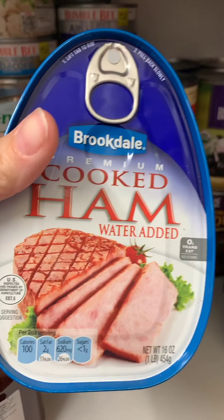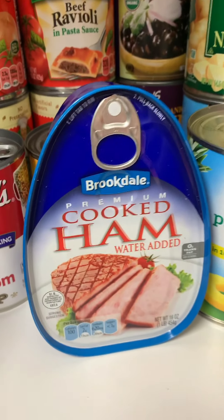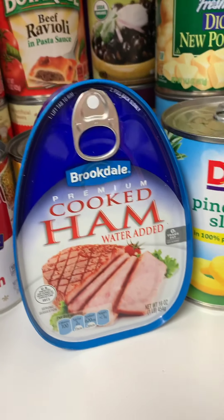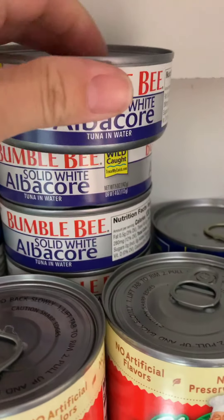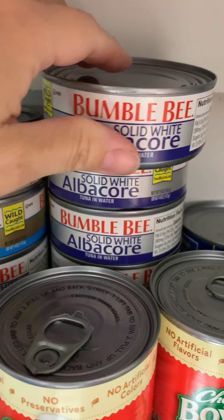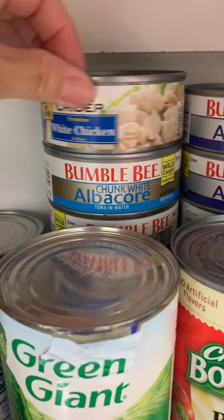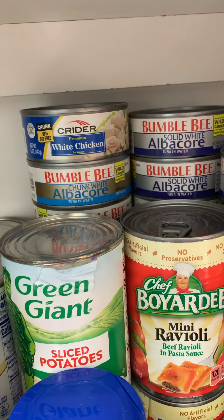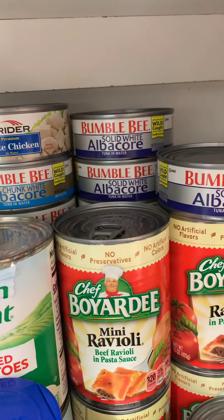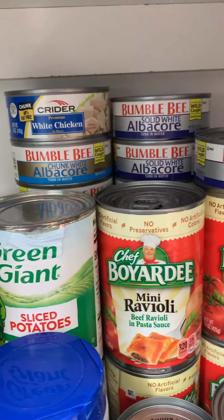I want to pick up some canned protein because if they're low on meat at the store, I need to have some of this. So I have tuna cans and canned chicken back here — actually quite a few. That's something you definitely want to stock up on, in case there is more of a meat shortage and we can't get to the store.